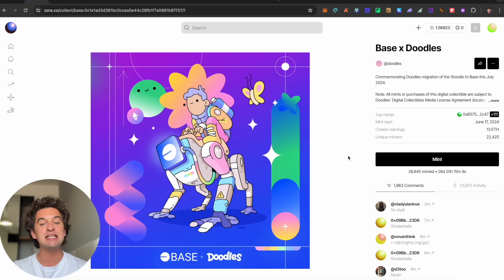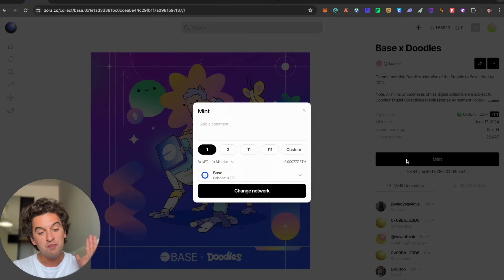We have very important news to talk about as well as airdrops to claim. The first and most important is the Zora NFT — the collaboration between Doodles and Base. In just one day there have been over 28,000 minted.